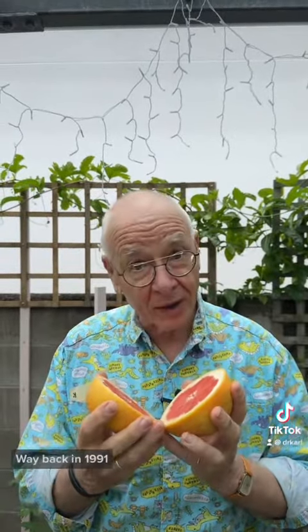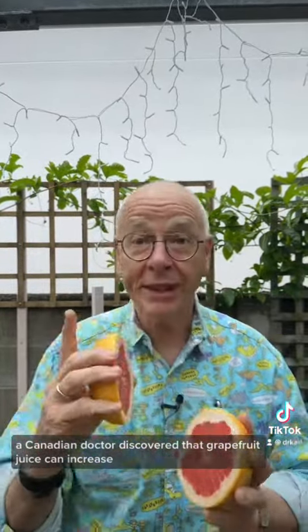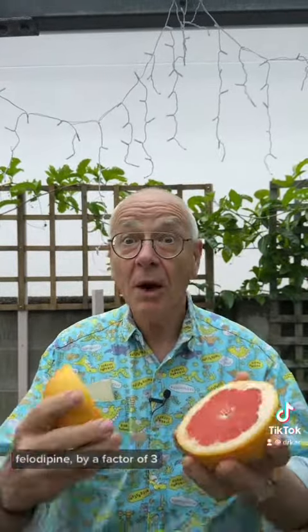Way back in 1991, a Canadian doctor discovered that grapefruit juice can increase the blood levels of a high blood pressure medication, felodipine, by a factor of three.